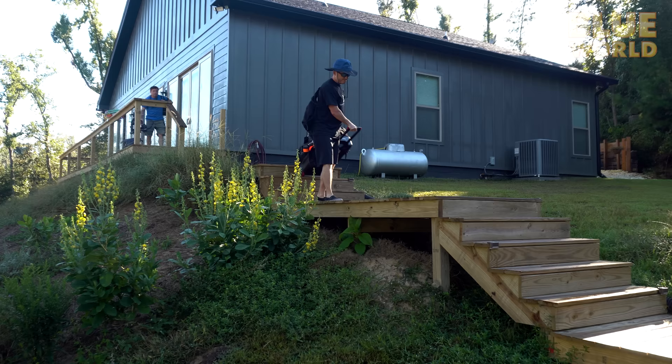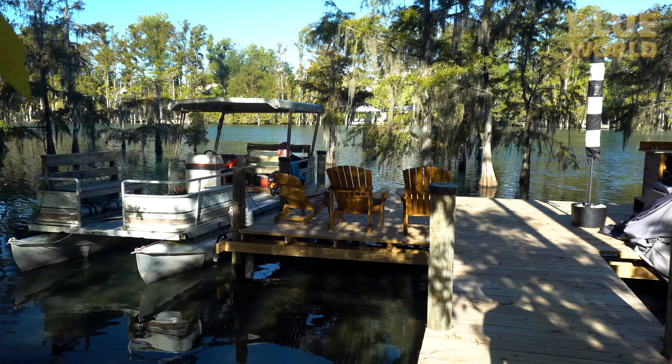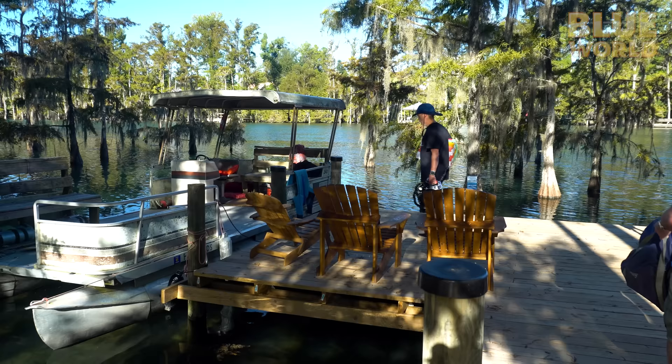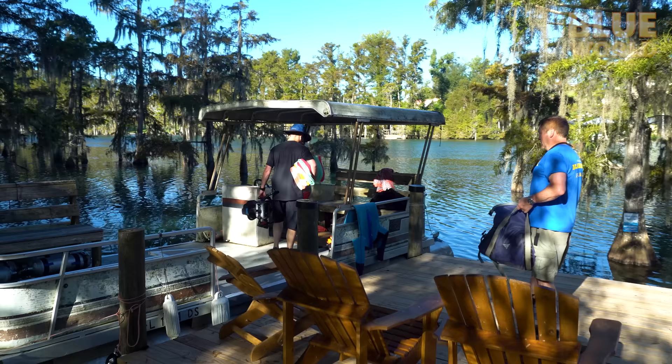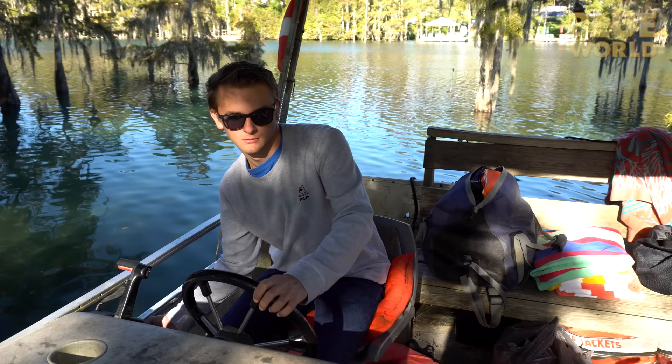We start our day at our lakeside rental house where cameraman Todd, Zach, and I are loading our dive boat — a pontoon boat with a big flat working space that we rented from Cave Adventurers, the local dive shop. We call her the APB, the ancient pontoon boat.